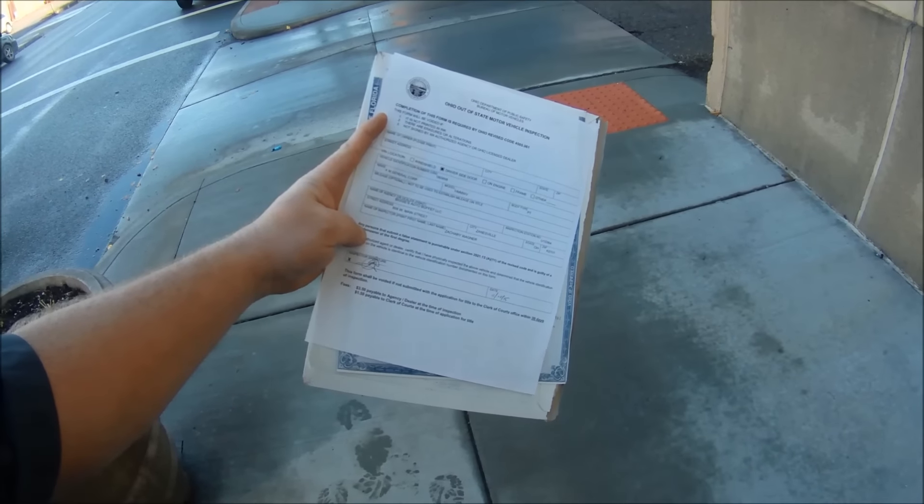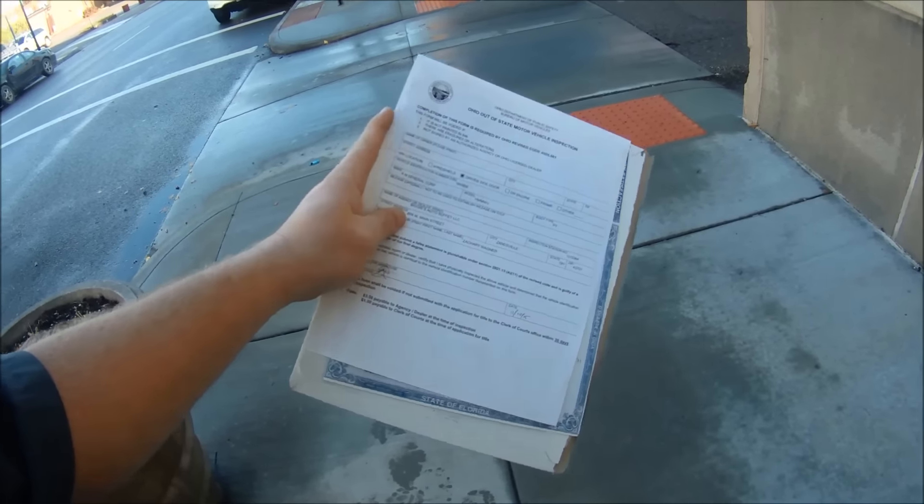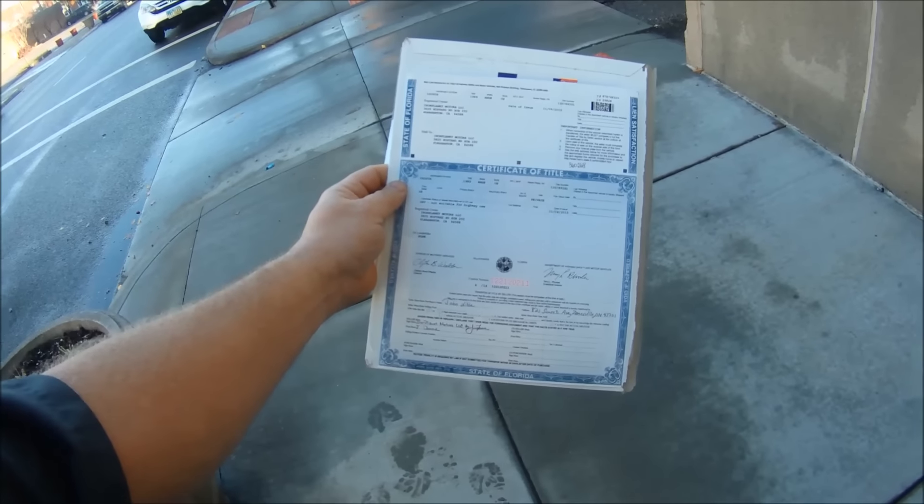We're here at the title agency, making our first attempt to get the Humvee legally titled. We've got our out-of-state vehicle inspection that clarifies that the VIN is right, and a Florida title from Iron Planet. Let's see how this goes.